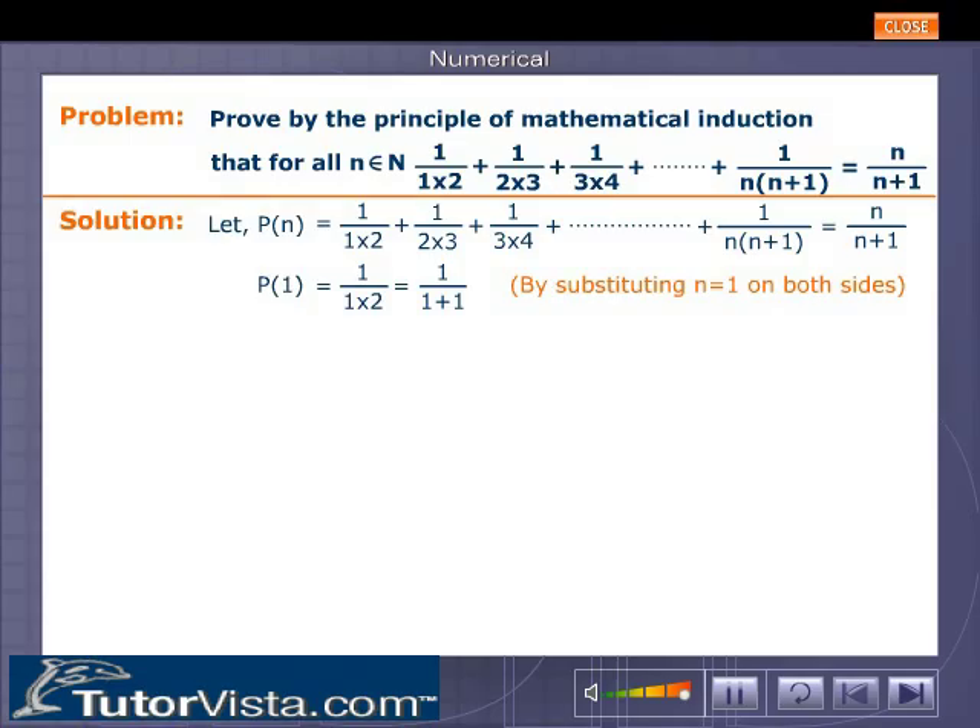P(1): 1/(1·2) = 1/(1+1) = 1/2. By substituting n = 1 on both sides, therefore P(1) is true.